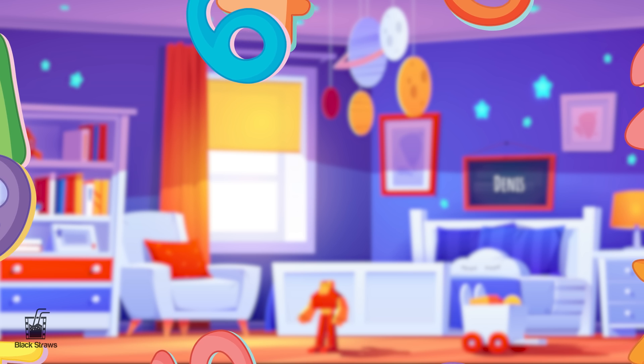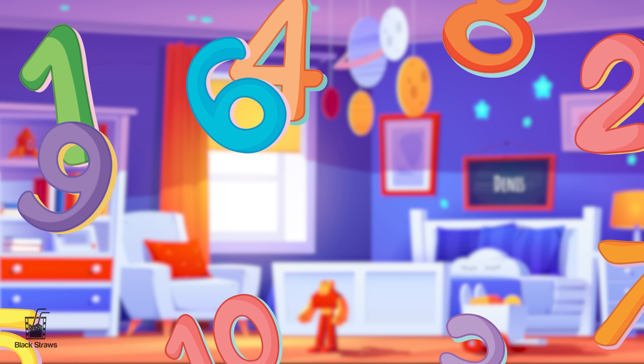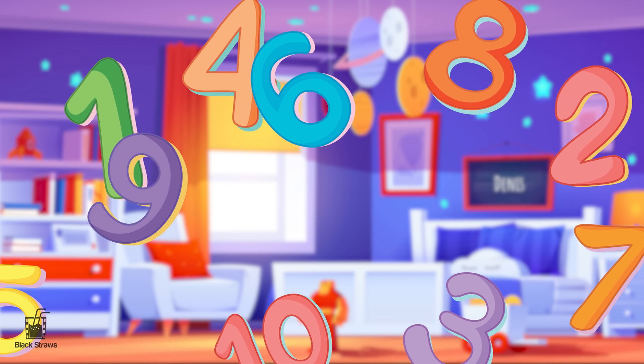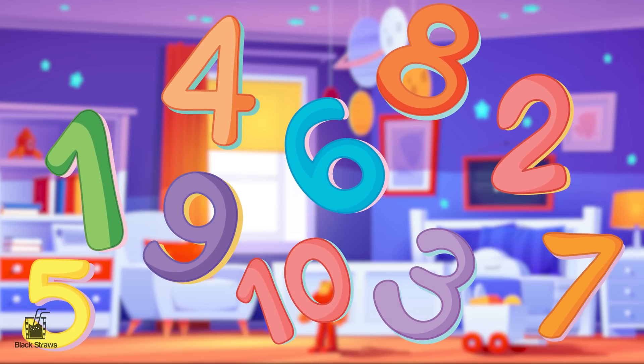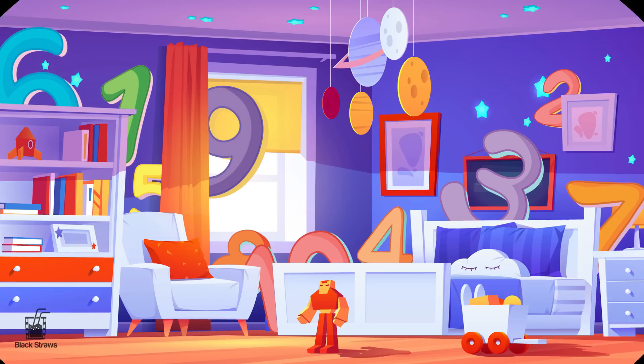And there we have it, our amazing number adventure with animals from one to ten. We hope you had a fantastic time exploring numbers and learning about these incredible creatures. Remember, numbers are all around us, waiting to be discovered and appreciated.